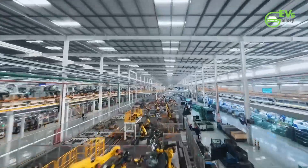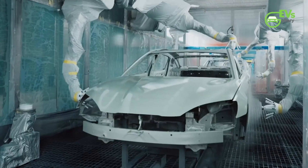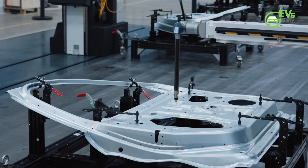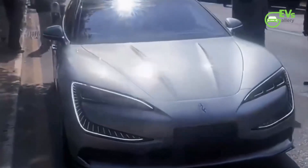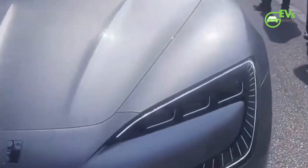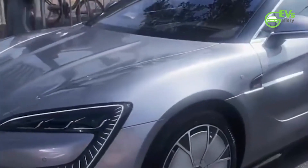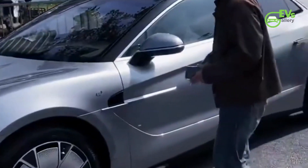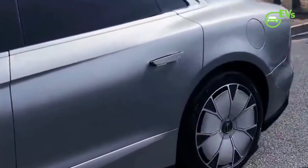The anticipation surrounding the U7 wagon's debut, particularly with Yongwang's presence at the Goodwood Festival of Speed, suggests that BYD is poised to make a strong impact in the European market. The combination of luxury, performance, and advanced technology positions the Yongwang U7 wagon as a formidable competitor in the premium electric vehicle segment. With its blend of innovative features and elegant design, the Yongwang U7 wagon exemplifies BYD's strategic vision and commitment to excellence in the evolving automotive landscape.